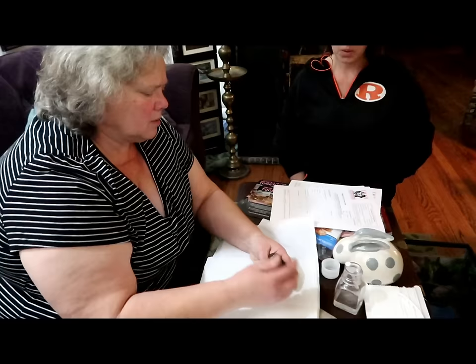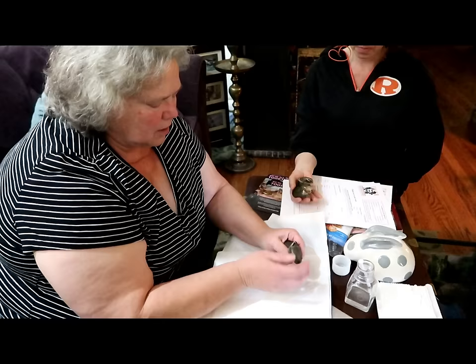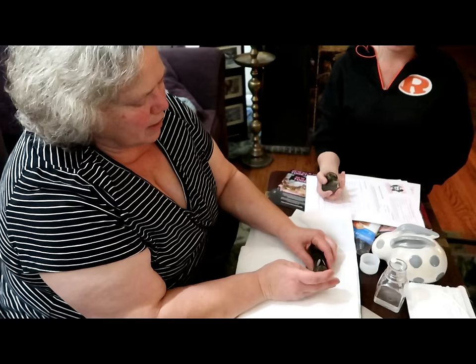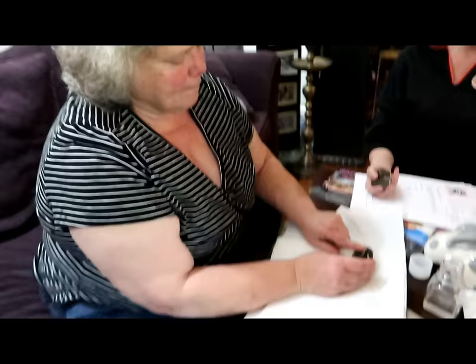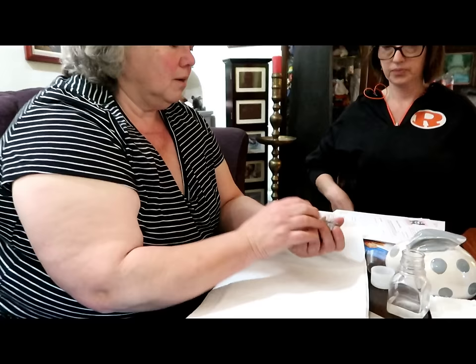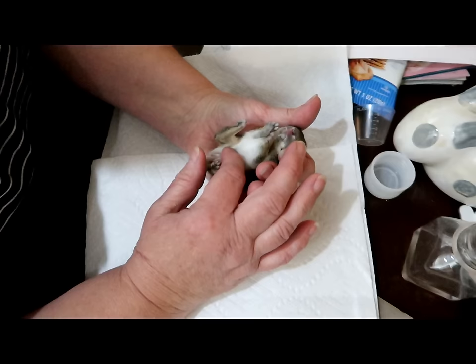She feels the bones and checks for any punctures or degloving. The bunny is a little dehydrated but not severe — about a one on the one-to-five scale. By looking at the bunny's face, the eyes have just opened, so they're about 10 days old — usually between 10 and 14 days. You can tell he's still very young because his ears are still back.